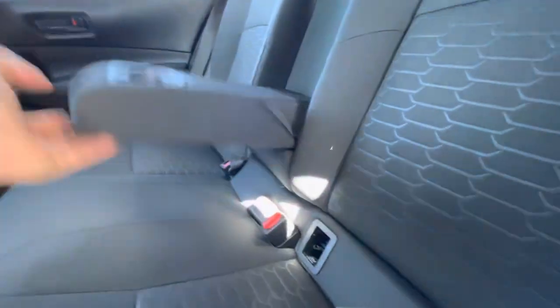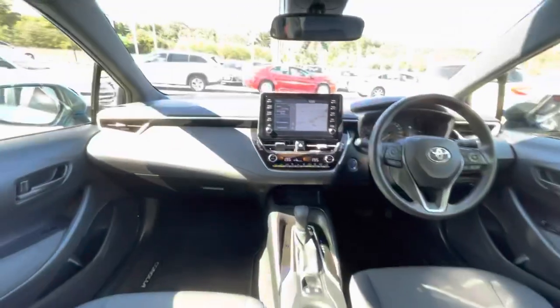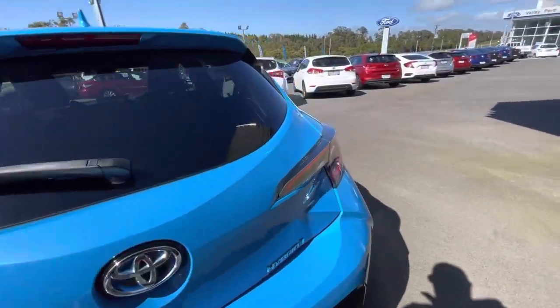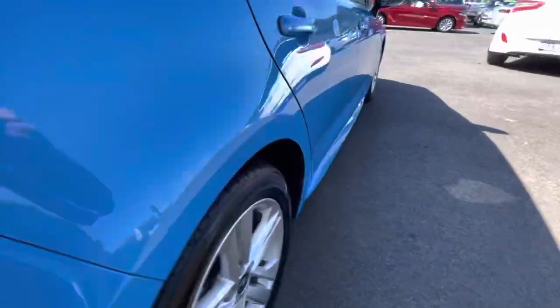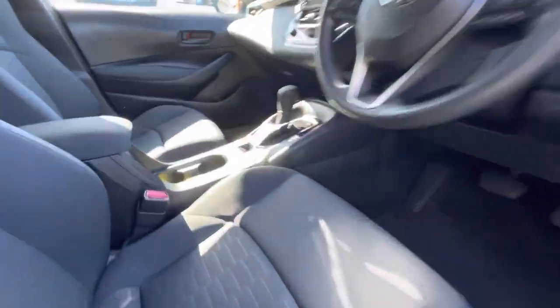In the back you've got the center armrest with twin cup holders and plenty of storage. There's a massive touchscreen up at the front. Coming around to the back of the vehicle, there's a push button release for the boot. The alloys are all in excellent condition.